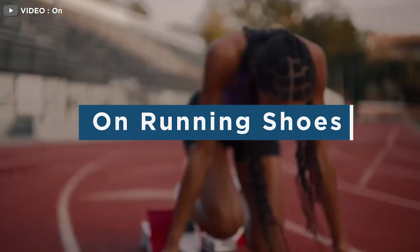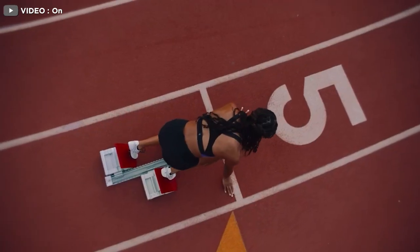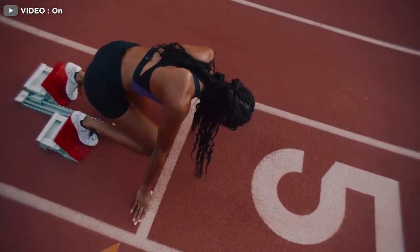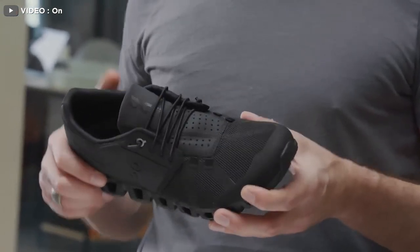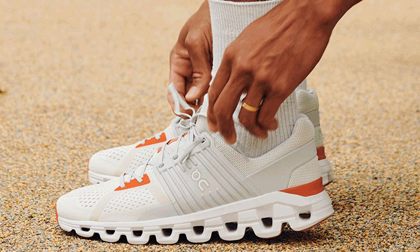Founded in 2010, On was born out of a desire to create a shoe that would deliver the perfect Goldilocks running sensation with every step — a soft landing followed by a firm toe-off. The Swiss company began in Zurich when Ironman champion Oliver Berner teamed up with his friends David Alamem and Kaspar Kapeti to engineer a better running shoe.